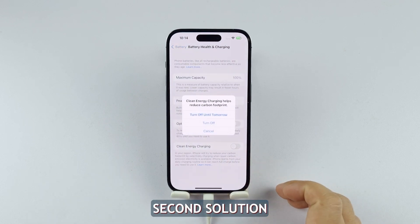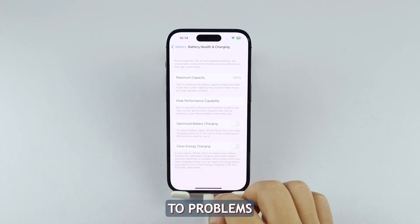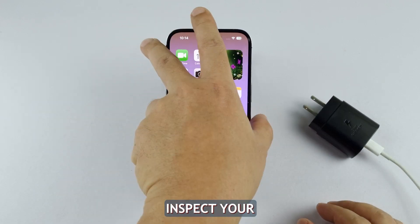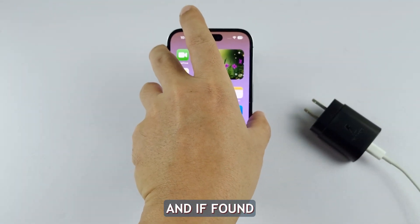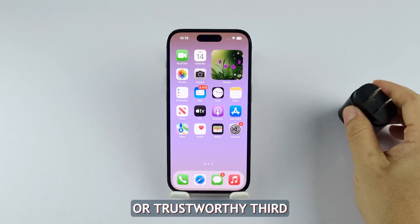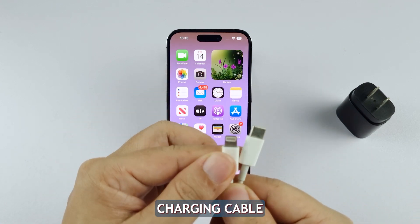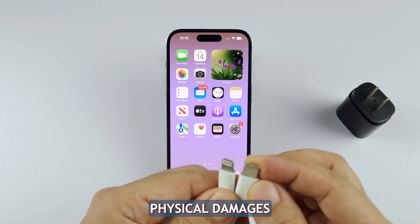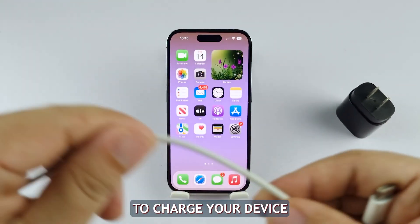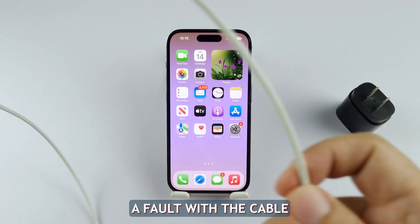Second solution: check the cable and the charger. Sometimes your iPhone may not charge properly due to problems with the charging accessories rather than the phone itself. Inspect your charging cable and adapter for any damage and, if found, replace them with genuine Apple products or trustworthy third-party alternatives. To check your iPhone charging cable, visually inspect it for any physical damage like fraying wires or bent pins. Try using the cable to charge your device, and if it's not working properly or at all, this could indicate a fault with the cable.